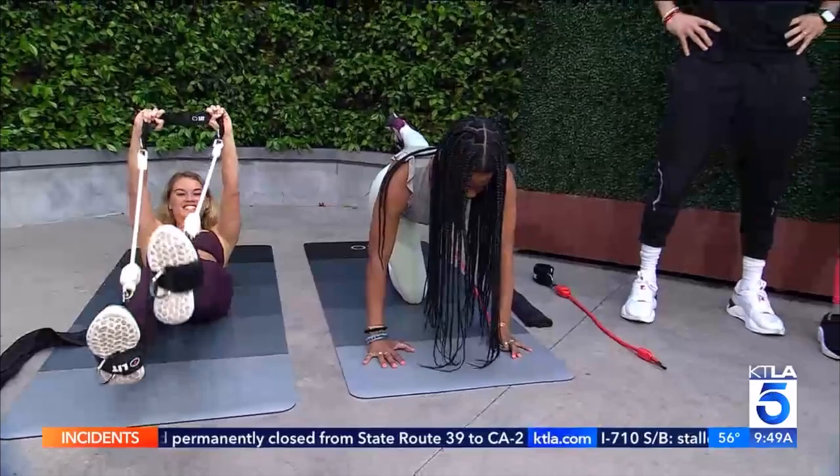Thank you so much, Justin and Taylor. Congratulations to you both!